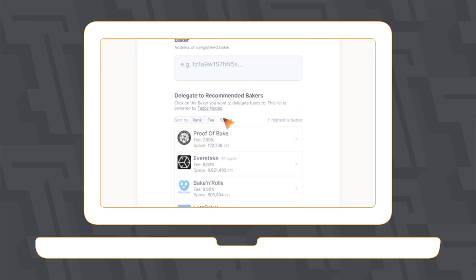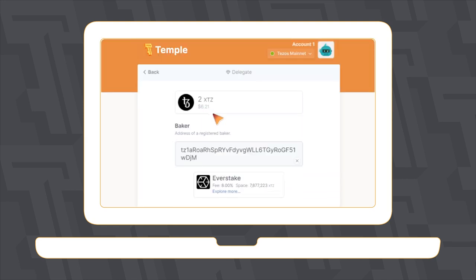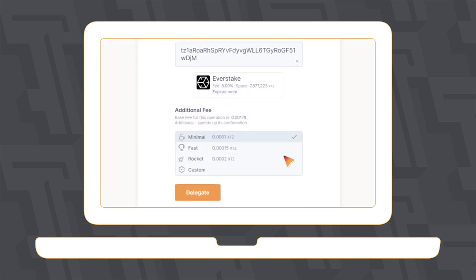For more information about choosing the right baker, click the link in the video description. After selecting a baker from the list, their address will be automatically copied to the line above. Then set the transaction fee and click the Delegate button.